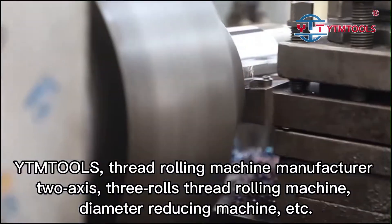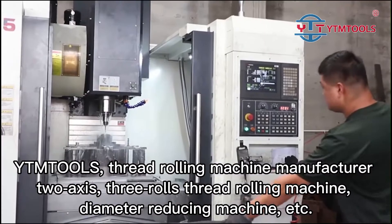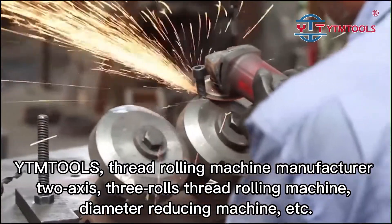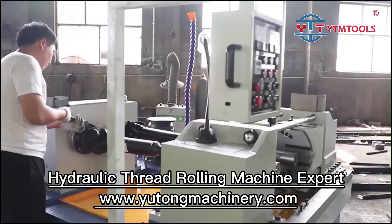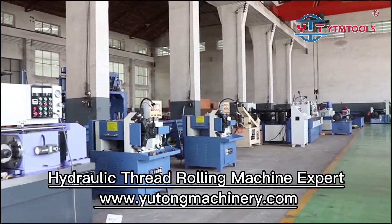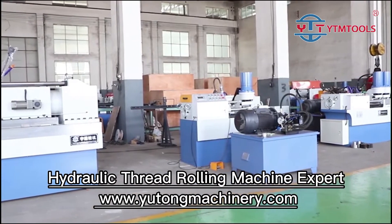If you are interested, please contact us anytime. Hydraulic Thread Rolling Machine Expert — YTMT OLS. Visit UtonMachinery.com.